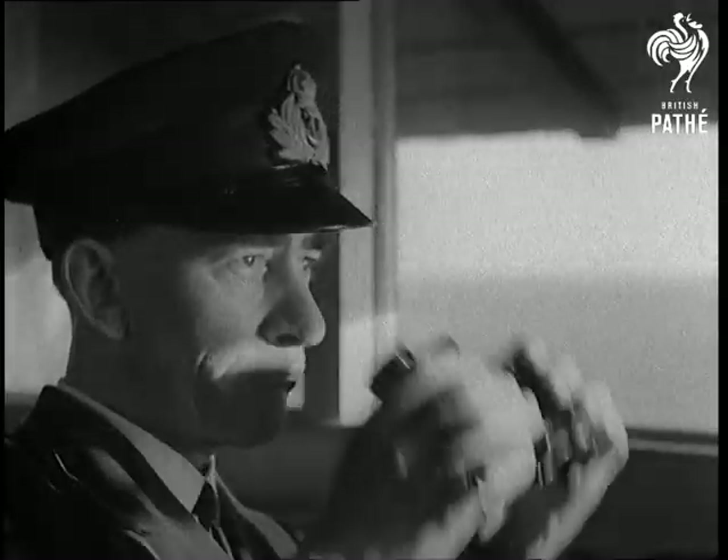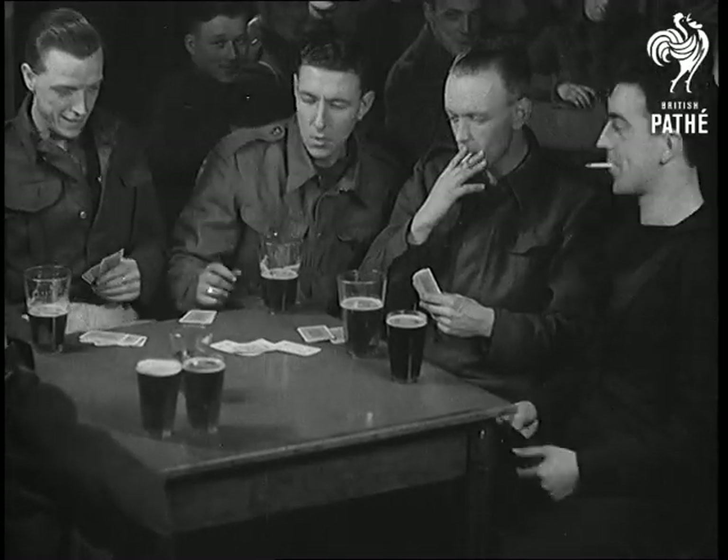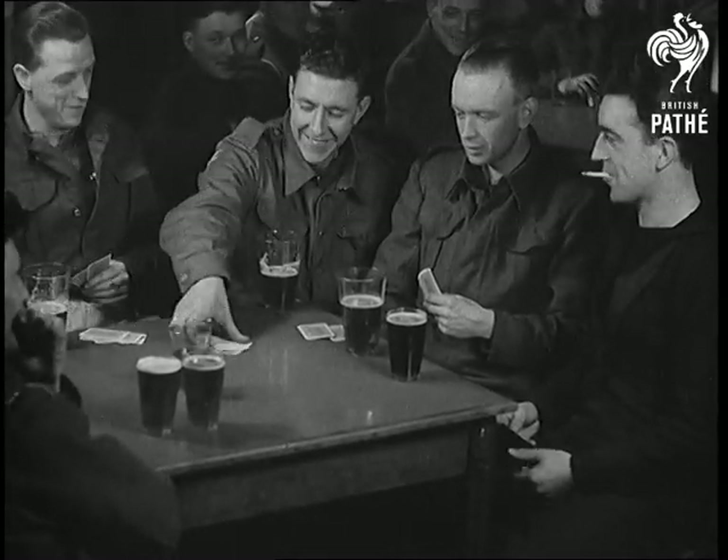These men would be among the first to resist invasion if and when. Day and night, the lookouts keep perpetual vigil. For recreation, a game of cards or adding more pictures to the family album.